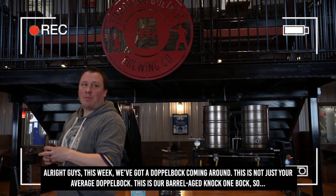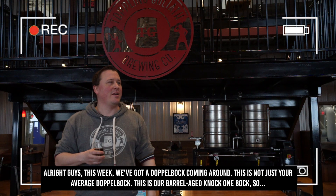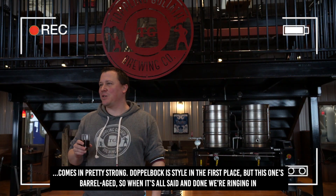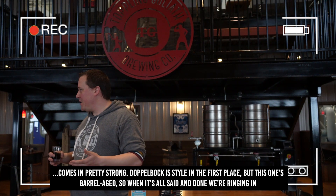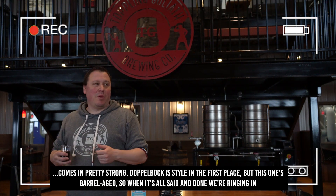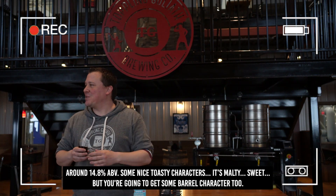This week we got a Doppelbock coming around. This is not just your average Doppelbock — this is our barrel aged Doppelbock. So it comes in pretty strong. Doppelbock is a strong style in the first place, but this one's barrel aged, so when it's all said and done we're ringing in around 14.8% ABV.